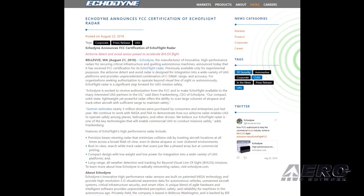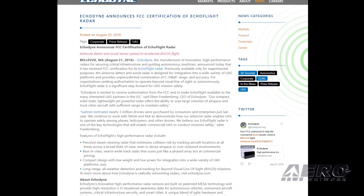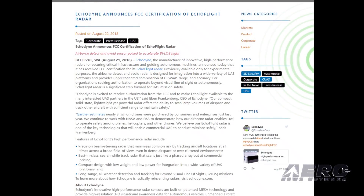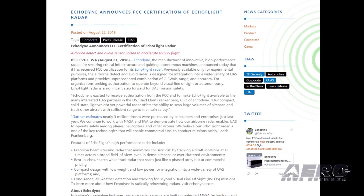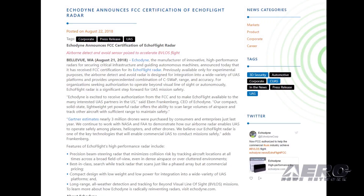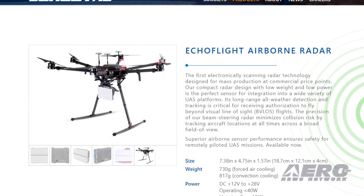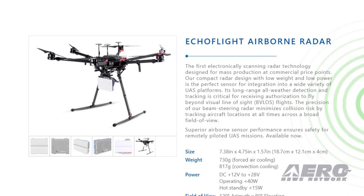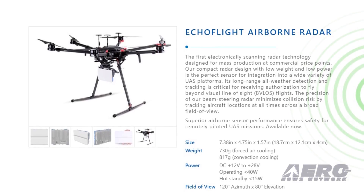The FCC has certified the ECHO Flight radar developed by ECHODYNE, previously available only for experimental purposes. The airborne detect-and-avoid radar is designed for integration into a wide variety of UAS platforms, and provides a combination of C-SWaP, range, and accuracy for organizations seeking authorization to operate beyond visual line of sight or autonomously. ECHO Flight radar is reportedly a significant step forward for UAS mission safety.